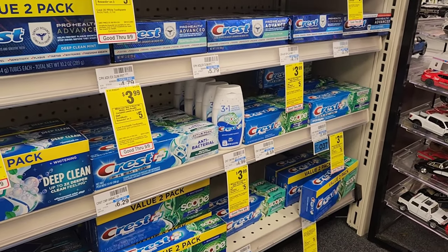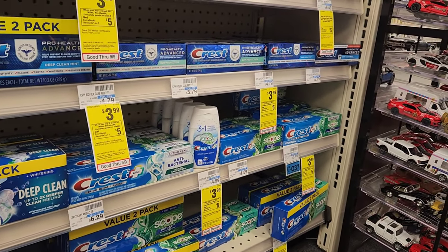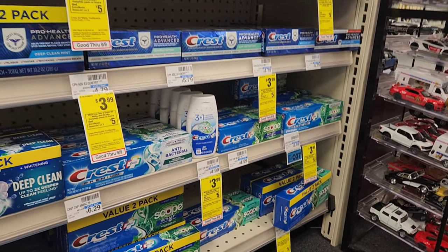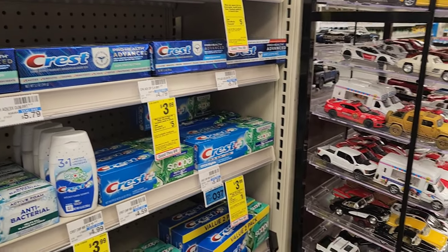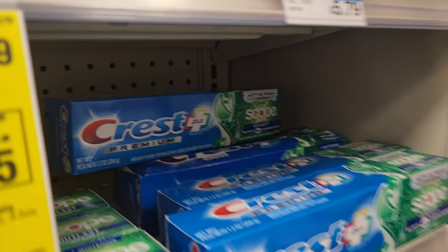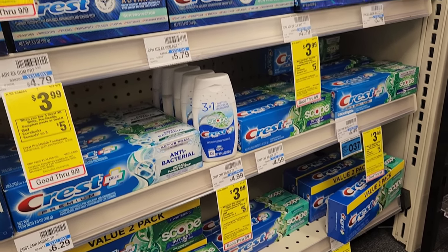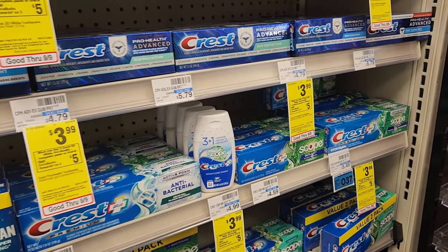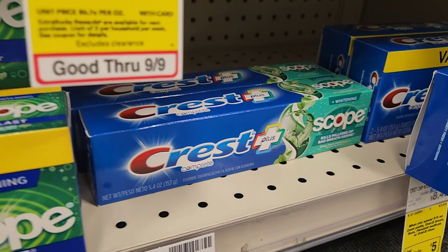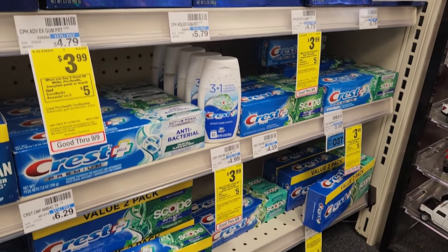Next is Crest — certain toothpastes are buy three get $5, and they're on sale for $3.99, so three will basically be $12. Watch the sizing: the sign says 5.4 oz, but those Active Foam ones over there are 7.2 oz — they're not included. It's not the staff's fault, it's just hard to notice. To avoid issues at the register, make sure you check the size. You can use the red box to do a price check. I'm getting the 5.4 oz ones.